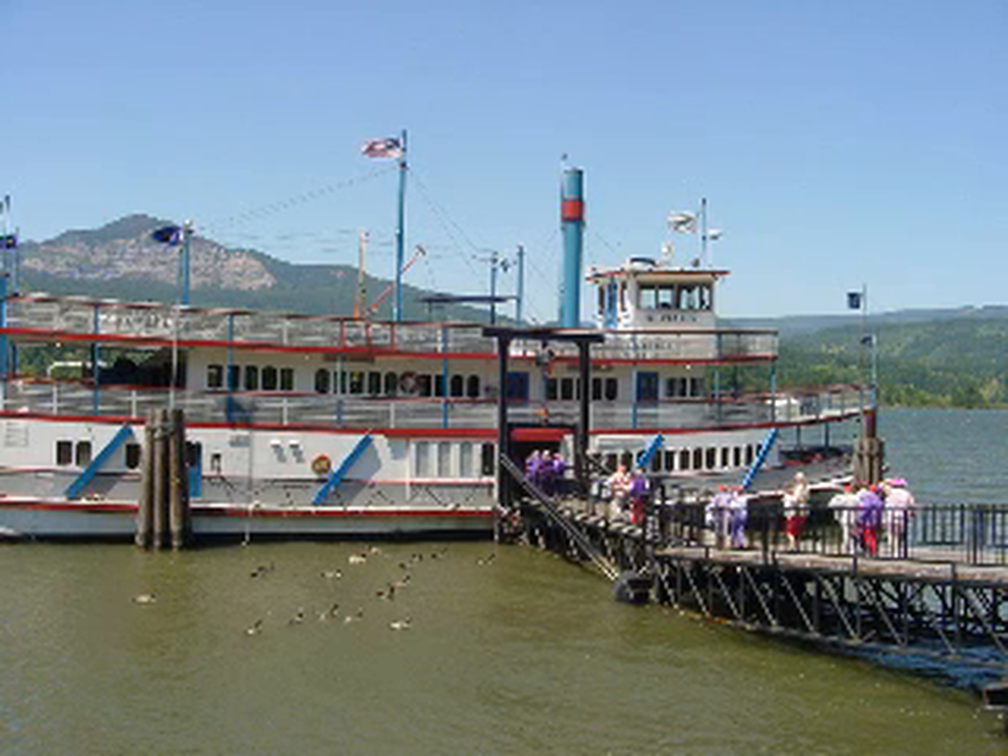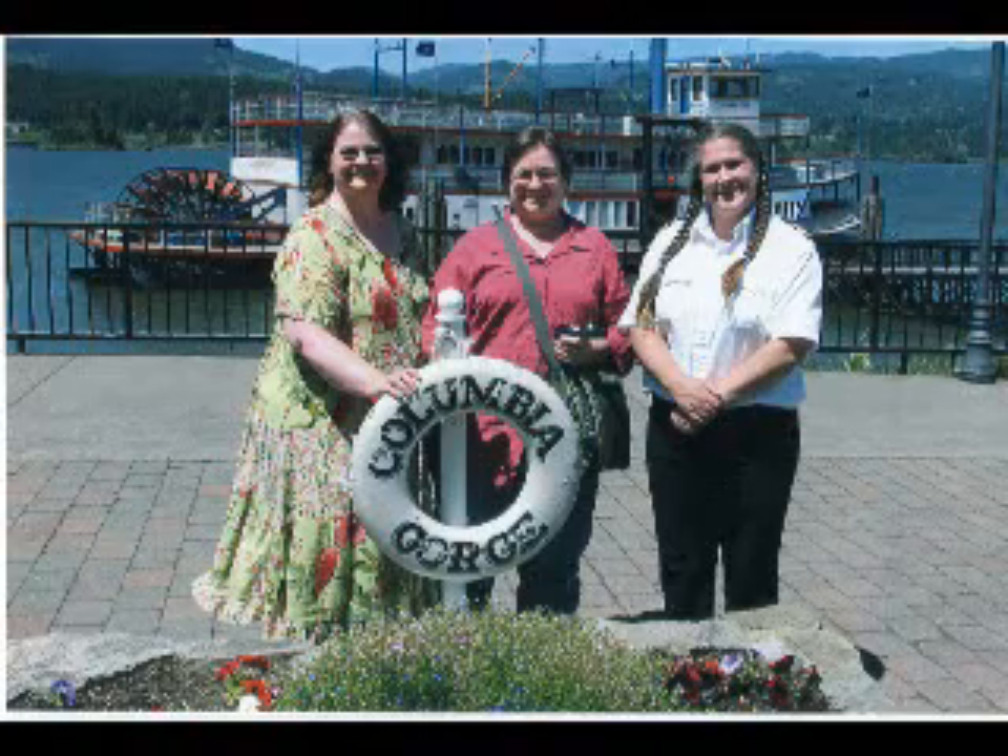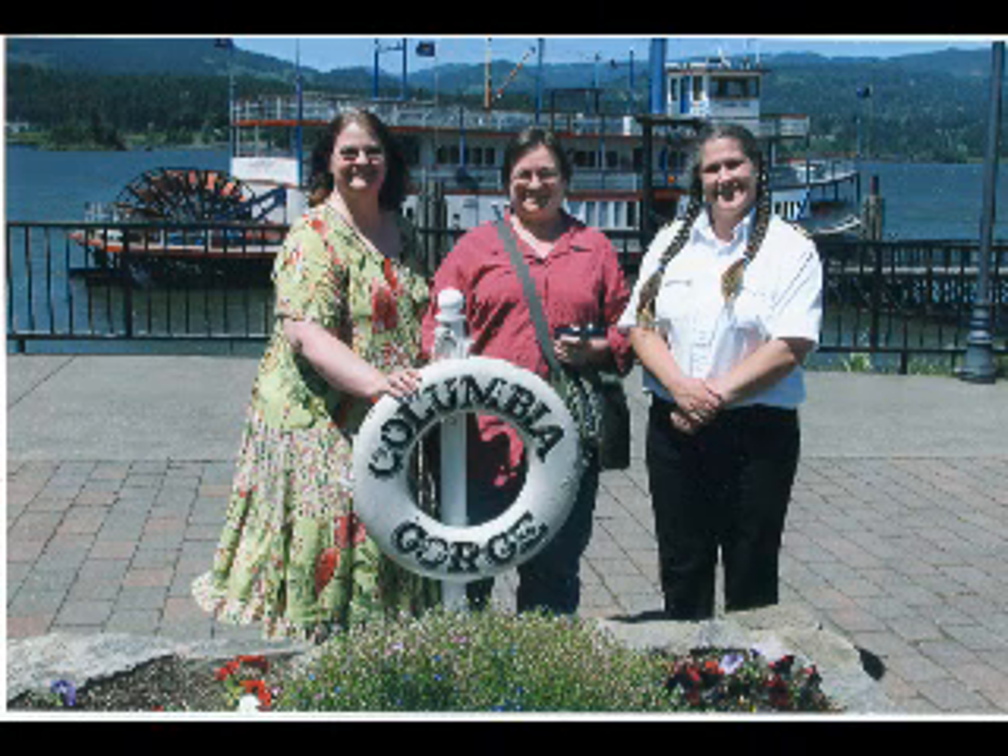Come with us on a journey down the Columbia River aboard the Columbia Gorge Sternwheeler. Before getting on board, we stopped to do the tourist thing and have our picture taken with our ship's captain. Notice she has her hair in braids — there's a good reason for that.